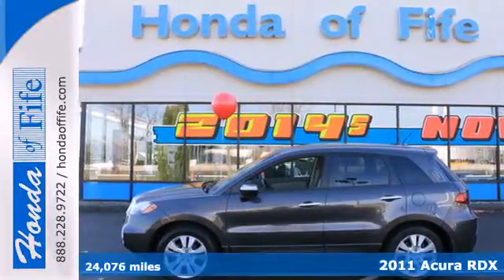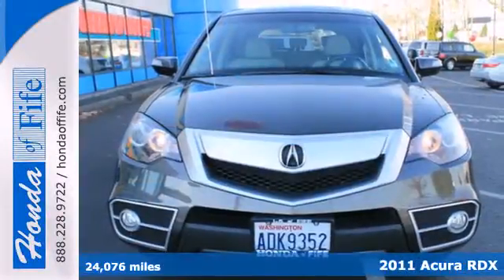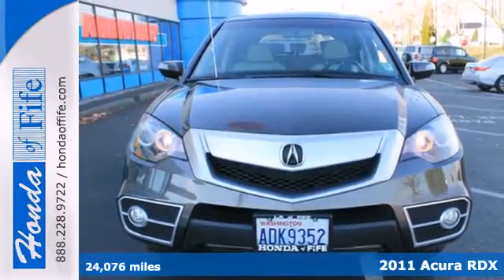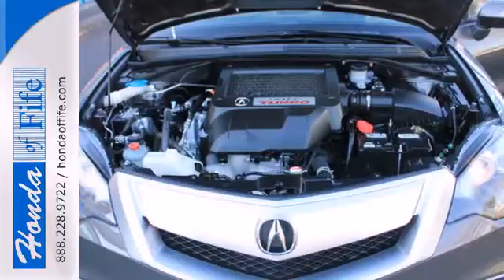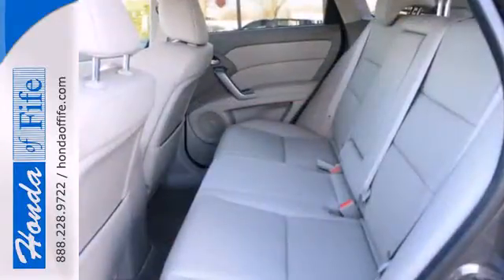It's a 2011 Acura RDX. This sharp and sporty crossover is a thrill to drive, with standard features including a 5-speed shiftable automatic transmission, alloy wheels, and speed proportional power steering.